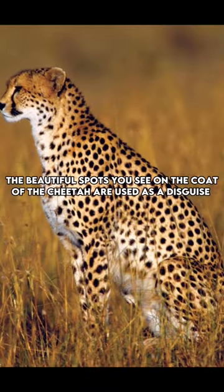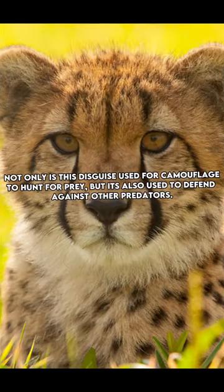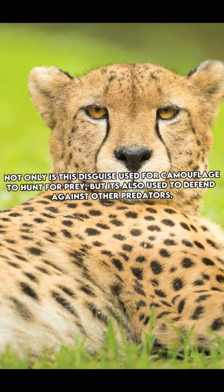The beautiful spots you see on the coat of the cheetah are used as a disguise. Not only is this disguise used for camouflage to hunt for prey, but it's also used to defend against other predators.